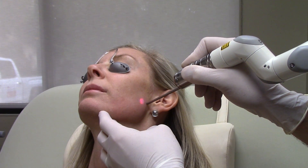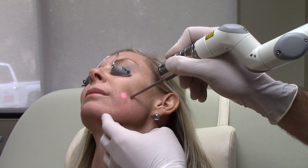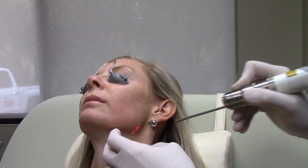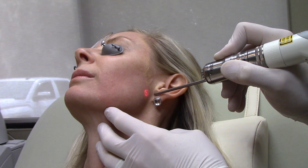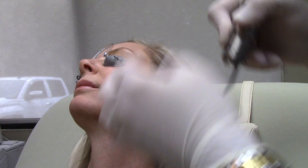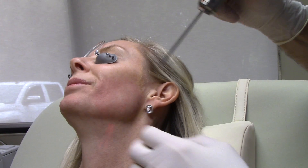You can see this is a really fast treatment. Once we get around the mouth, it's a little bit more uncomfortable. I'll give you a little bit of a break — I'm going to get these little spots back here. You'll hear kind of a loud pop; it's a little shocking, but it's really not too uncomfortable. Scale of one to ten, how bad is it? Three.